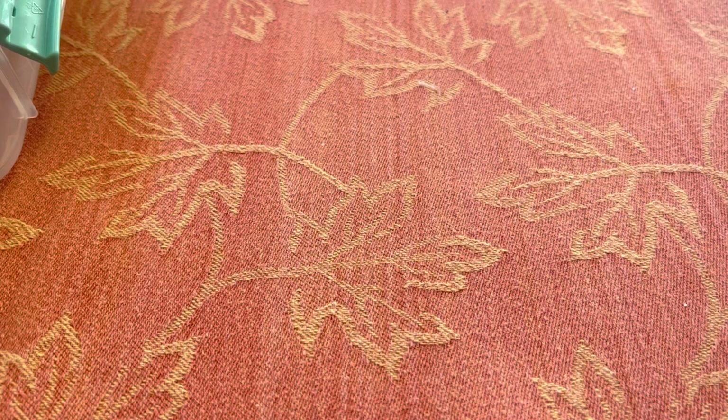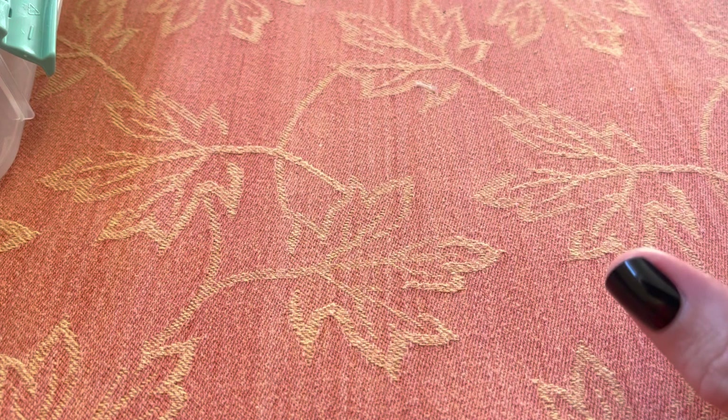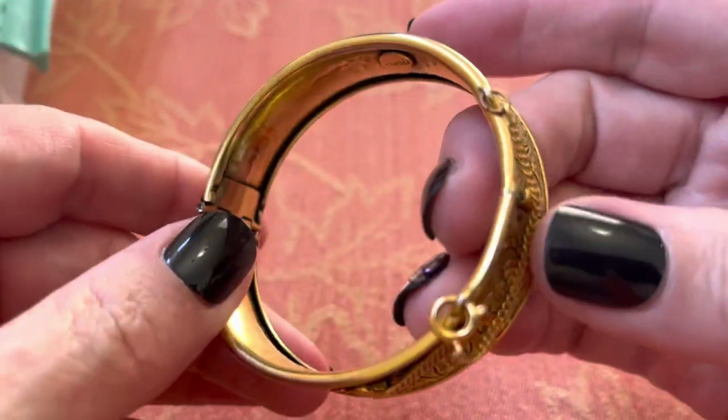Hi everybody, it's Sally with Vintage Discoveries here with some vintage jewelry haul. Got some new stuff — it's gorgeous. I'm going to start with this. You might have seen a picture of it — this cuff bracelet.